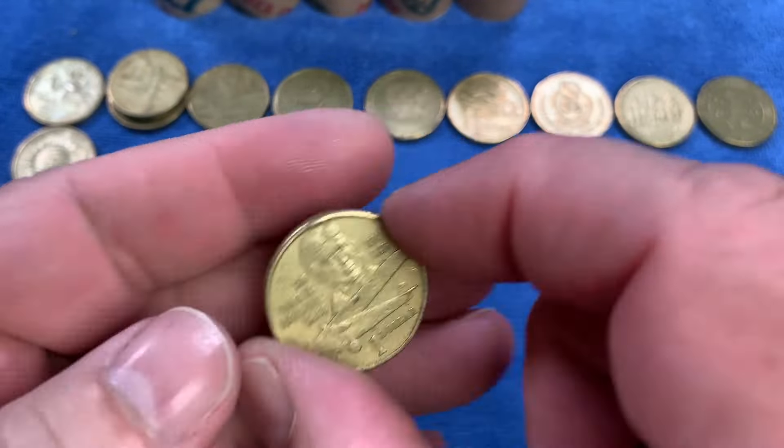Another Sir Charles Kingsford Smith, this time dated 1987. And then we'll hit our third roll and see how we go.